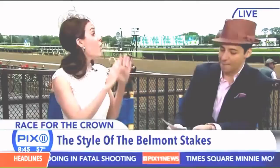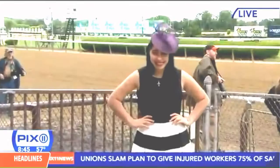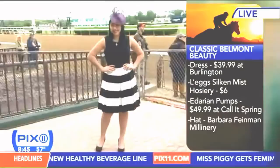Our first look is the Classic Belmont Style — I'm calling this the Belmont Beauty. We have a classic flare dress on Lazath. You'll notice the form is fitted up top and it flares at the bottom, giving you more of that full skirt. The dress is from Burlington — I love Burlington because you can get up to 65% off department store prices.